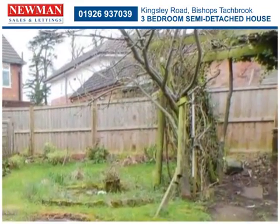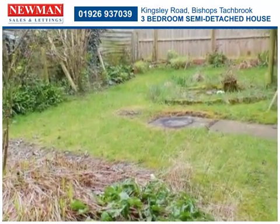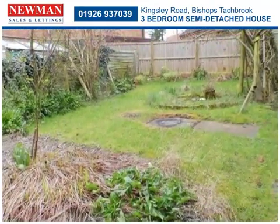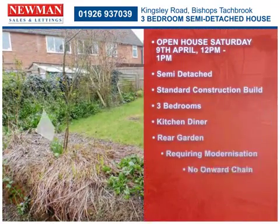Possibly in need of some modernisation, the property may offer potential to design a contemporary home and is likely to appeal to first-time buyers and buy-to-let investors.